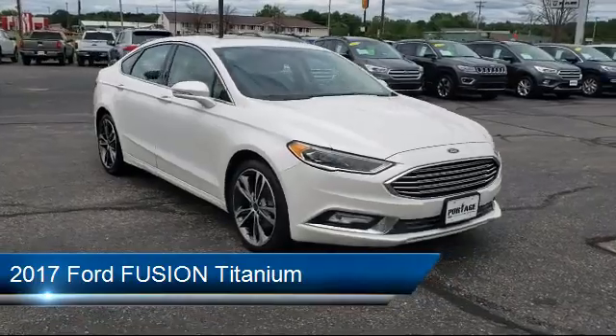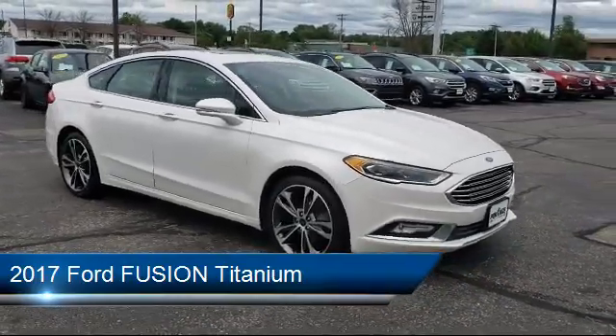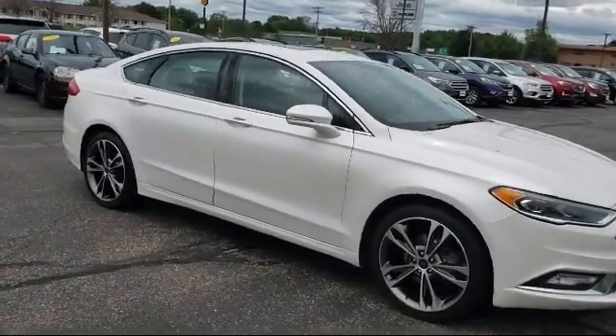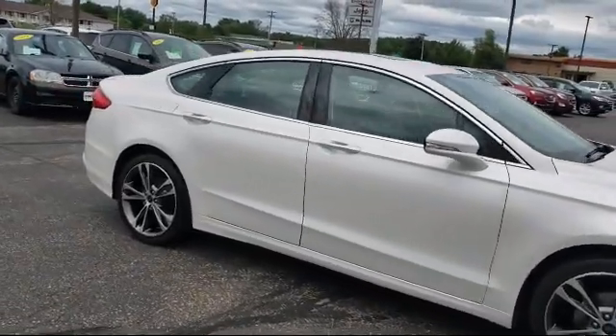It comes equipped with Bluetooth smartphone integration, leather-wrapped steering wheel, power outside mirrors, stability control, climate control, and a rear spoiler.